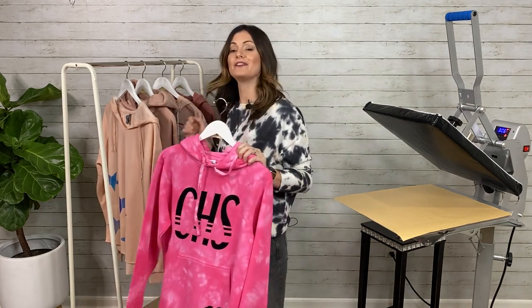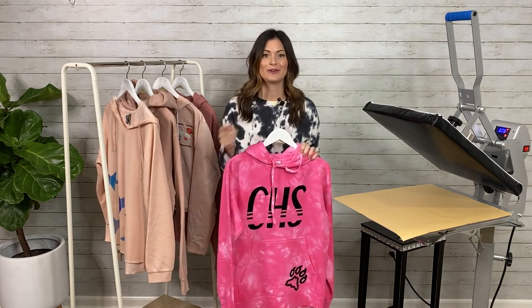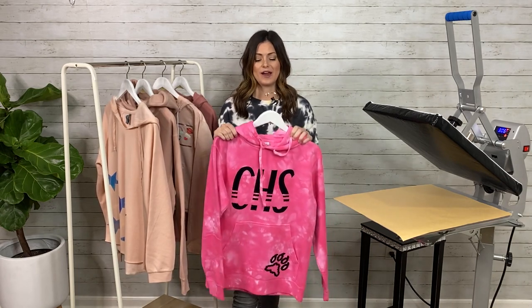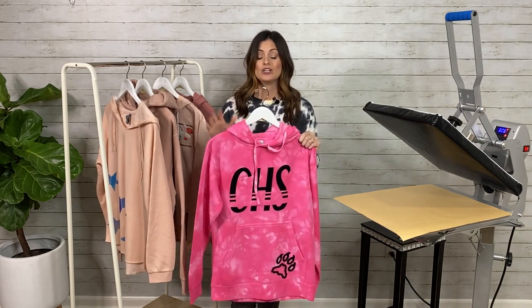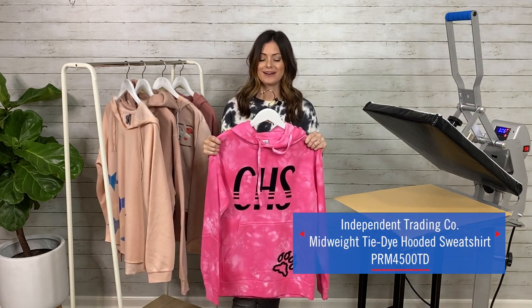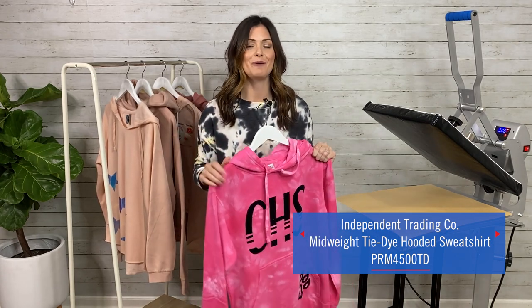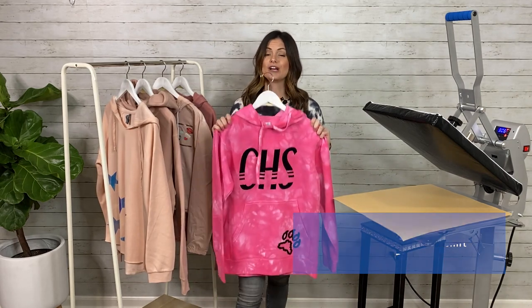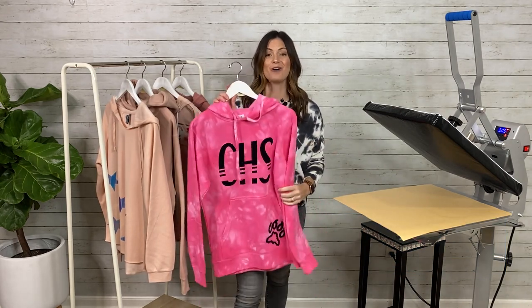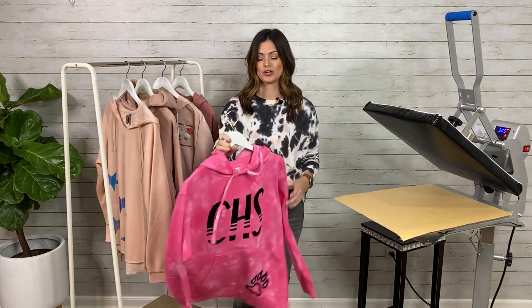With every garment that we are going to go down, I'm also going to tell you the style number so that you can head on over to S&S Activewear and grab this garment and start playing with it. The code for this is PRM4500TD — T as in Tom, D as in dog. I want to talk to you just a minute on how we decorated this, plus I want to tell you some really cool features about this sweatshirt.